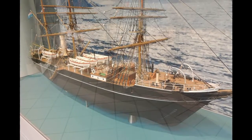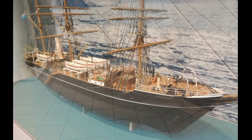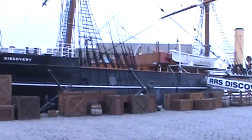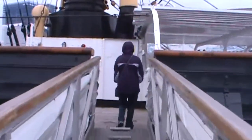Today, I'm in Dundee, Scotland, and what you're looking at is a model of the British research vessel the RRS Discovery. The Discovery was launched in 1901 and was constructed specifically with Antarctic research in mind. And today, you and I are going to tour the ship.